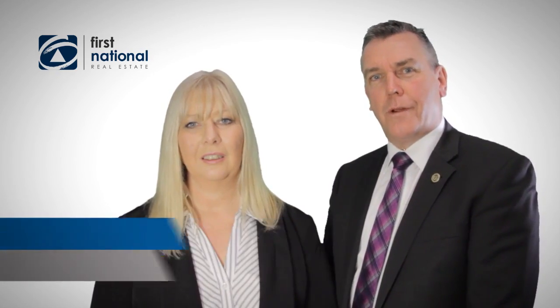Hi, I'm Pamela Barrington. And I'm Michael Beveridge from First National Burden Groves. If you're looking for a great family home, then we've got one for you.